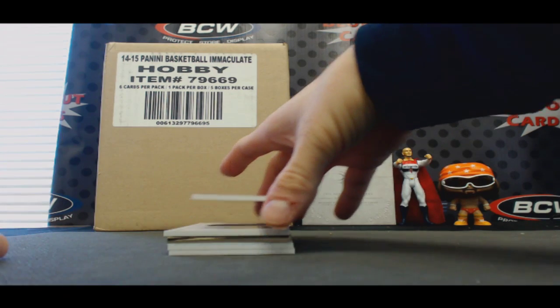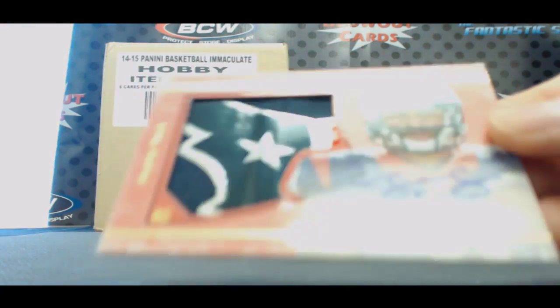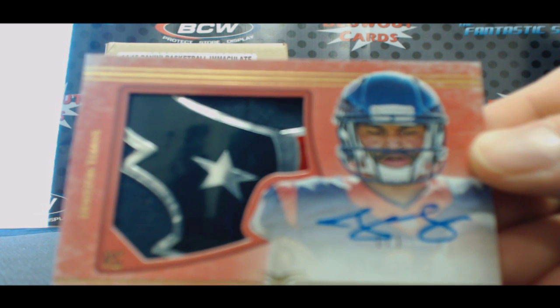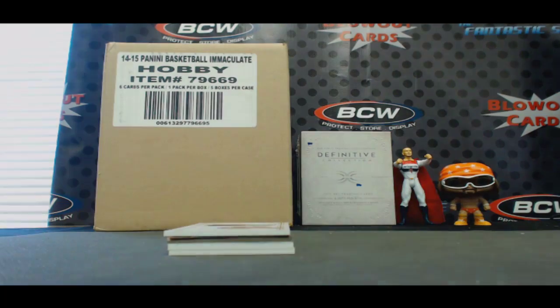1 of 1 — crazy hit right here. Jalen Strong, the Texans logo patch. Real, real nice piece. 1 of 1, Jalen Strong.